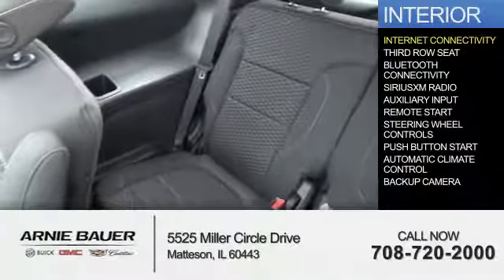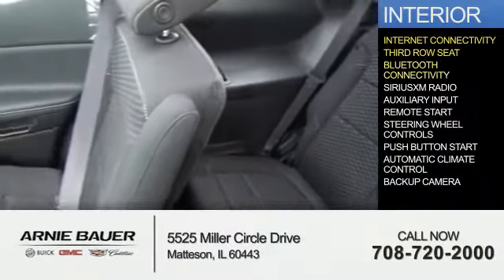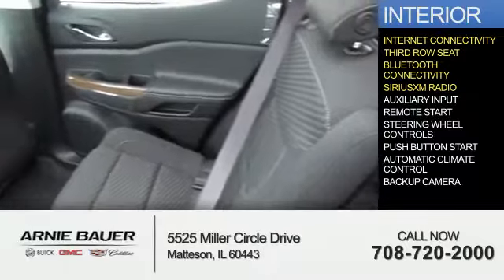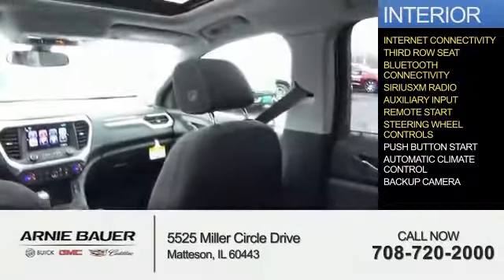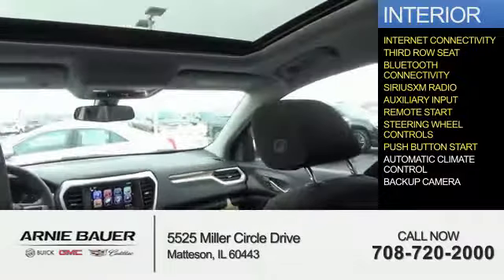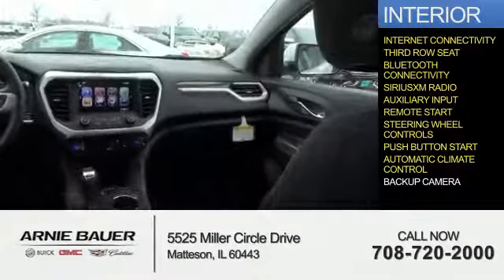Inside you'll find internet connectivity, third row seat, Bluetooth connectivity, Sirius XM satellite radio, an auxiliary input, remote start, steering wheel controls, push button start, automatic climate control, and a backup camera.